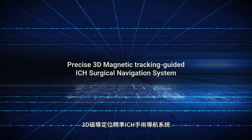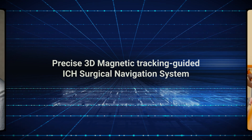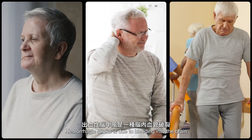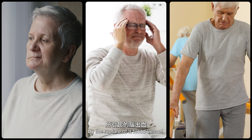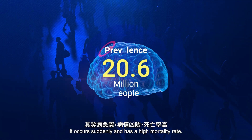Precise 3D Magnetic Tracking Guided ICH Surgical Navigation System. Hemorrhagic stroke is due to bleeding into the brain by the rupture of a blood vessel. It occurs suddenly and has a high mortality rate.